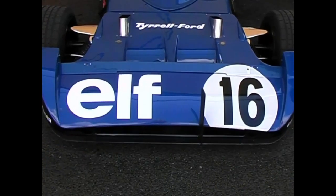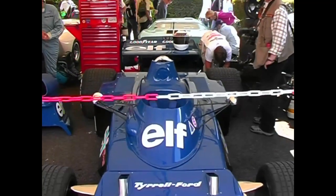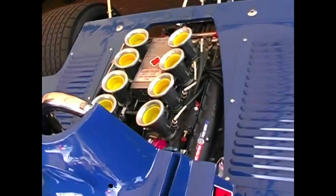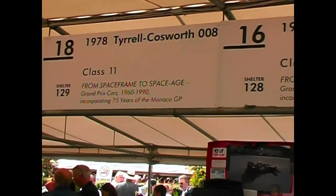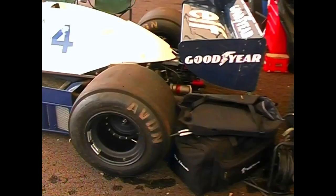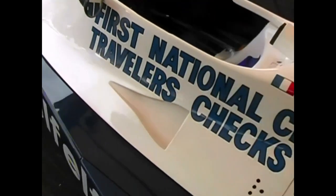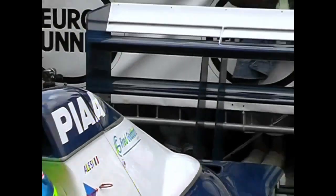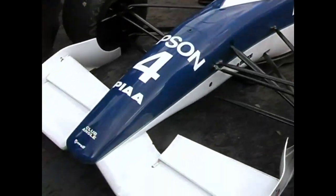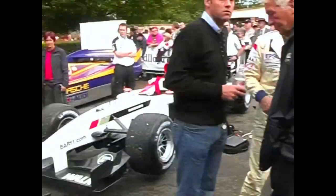Ken Tyrrell holds a special place in the hearts of English race fans — a privateer who took on the might of the factory teams, and won. Here at Goodwood was the 006 model that gave Jackie Stewart the last of his three world championships. The 008 was a neat but conventional car, that was never in the hunt against the radical new ground effects cars of Lotus in the late 1970s. Despite this, Patrick de Pellier took the car to two unlikely victories. When the 019 model arrived, people everywhere were aghast at its unusual high-nose design. Today, it's still a feature of all major open-wheel categories.